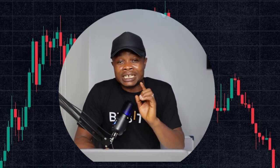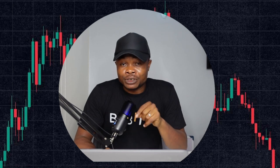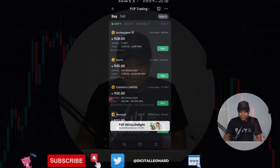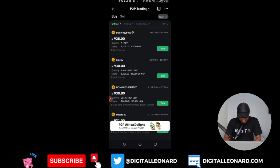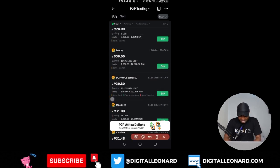Hello everyone and welcome back to this video. In this tutorial, I'm going to show you how to make a lot of money with Bybit P2P trading. Let me quickly show you something — this is my screen right now. This is what one USDT is selling for. If you want to buy one USDT, you will spend 930 Naira.